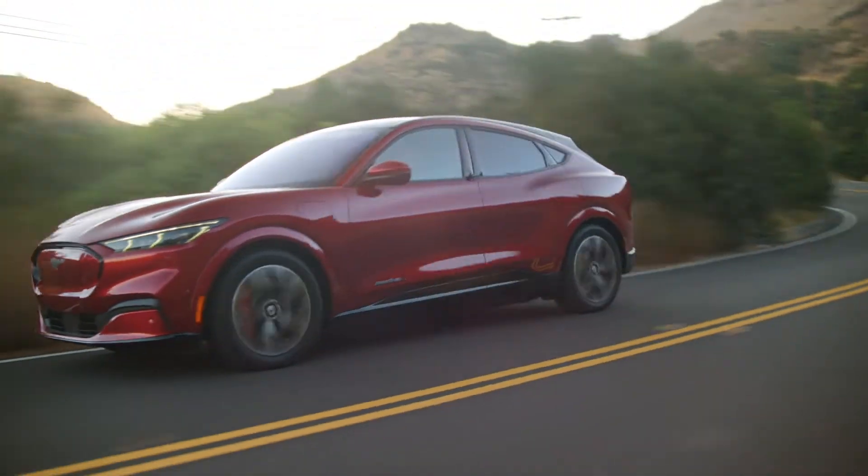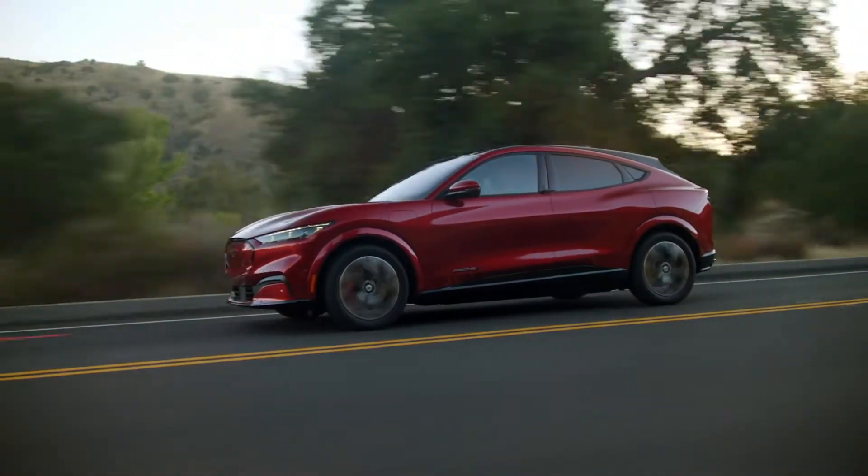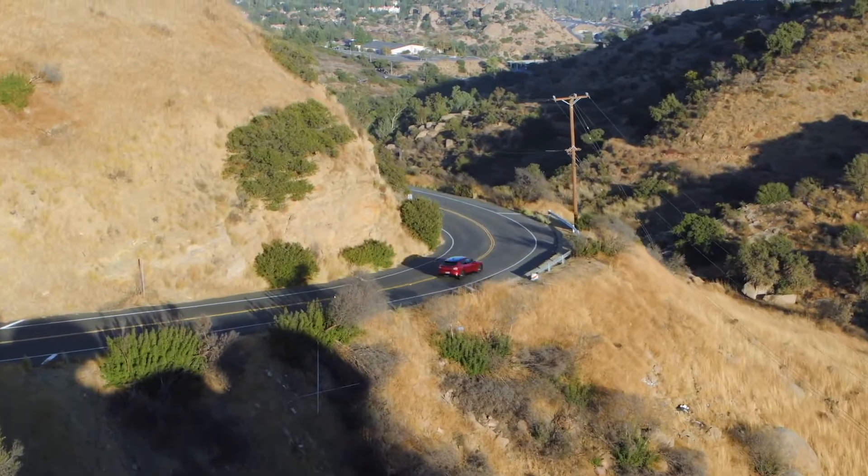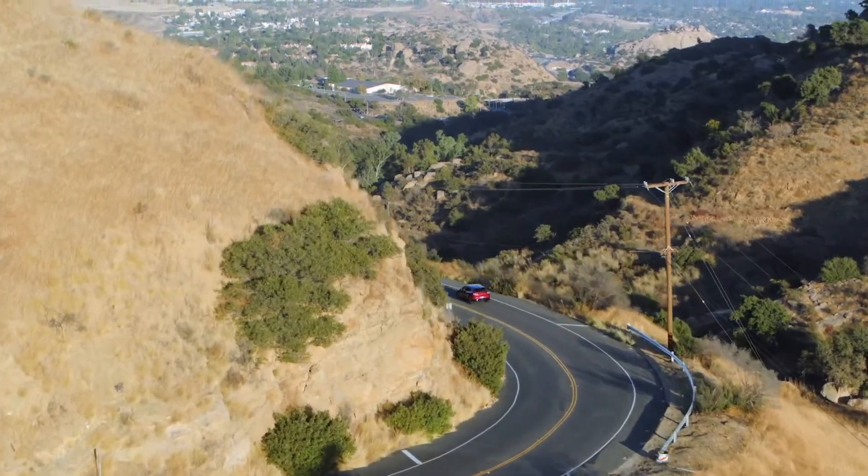We've heard it, and we've seen it. We dreaded the name and wondered if it was real, or an early April Fool's prank. Well, prank it isn't — it really is called the Mustang Mach-E.